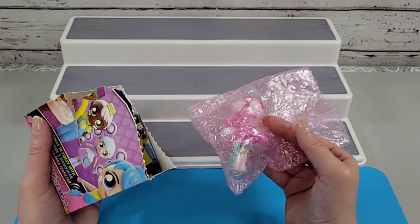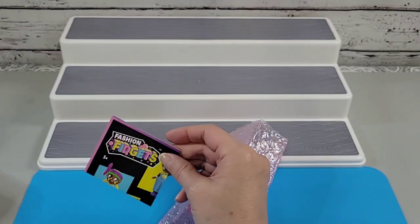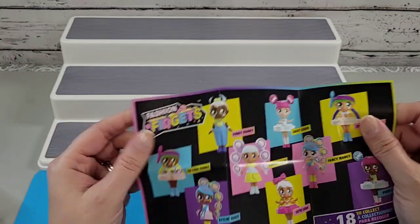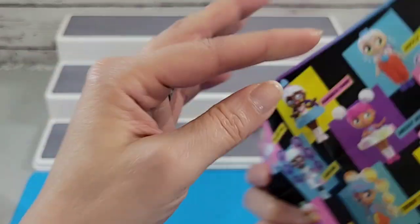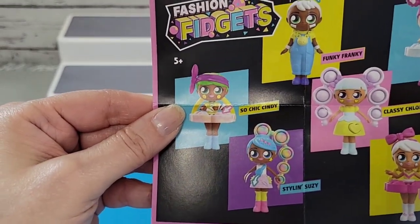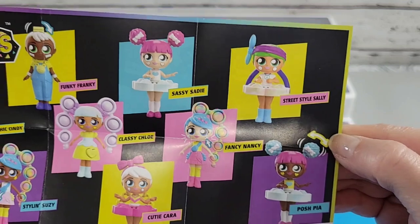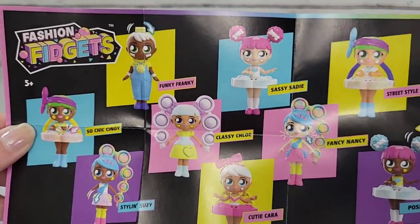Oh, she's so pretty! And I guess this is a checklist. I'm not gonna take a really good look at her right now — I'm gonna look at this checklist with you guys. It tells you here all the ones you can collect. I'll give you a quick little look. Aren't they so fun? Their coloring is amazing and they're just so cute and they have those big eyes.